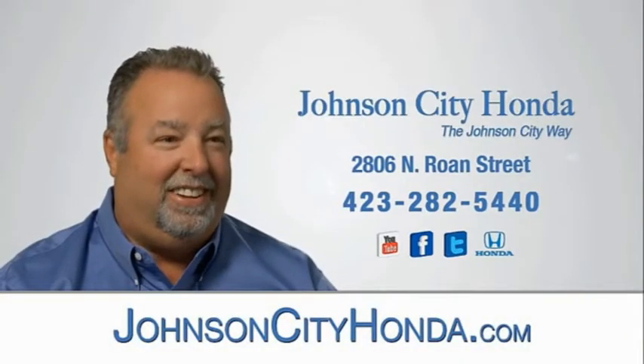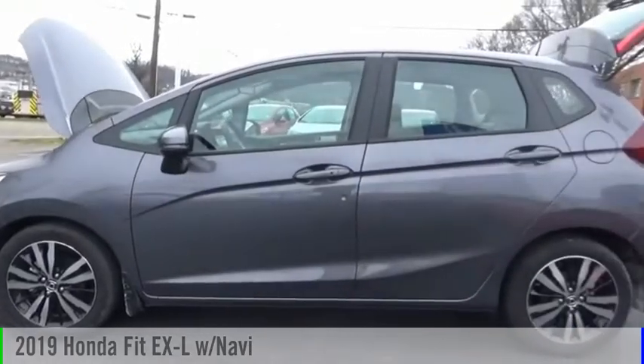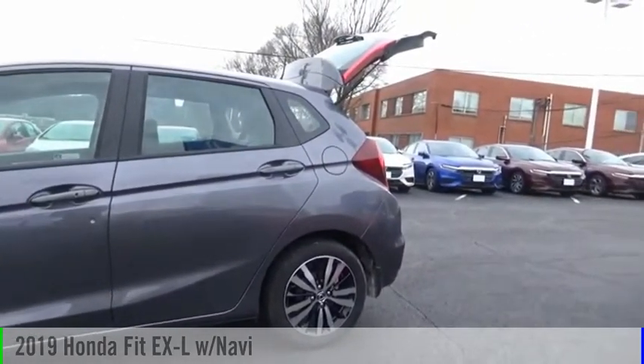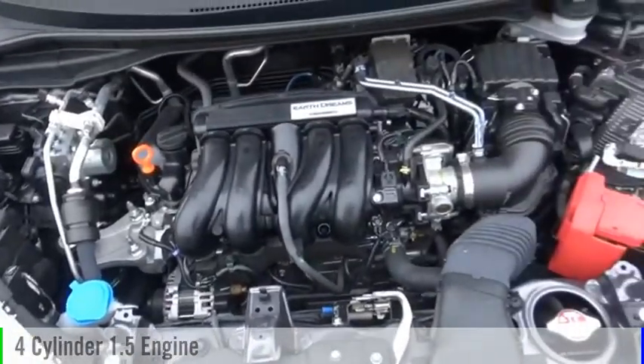Johnson City Honda, Johnson City. We are pleased to show you the 2019 Fit. This vehicle is powered by a front-wheel drive, four-cylinder, 1.5-liter engine.